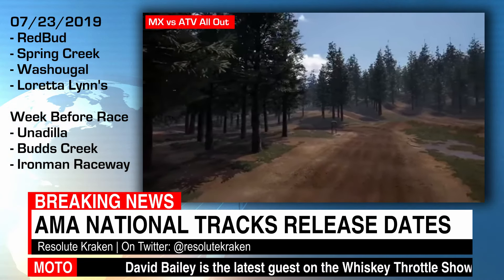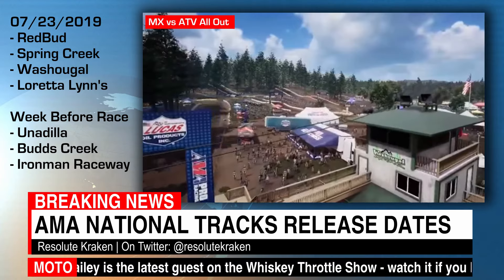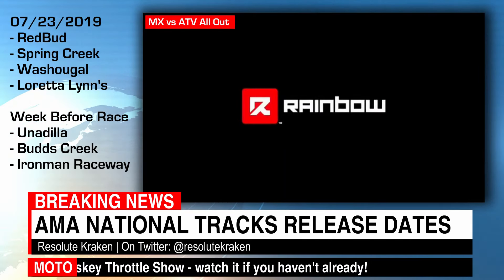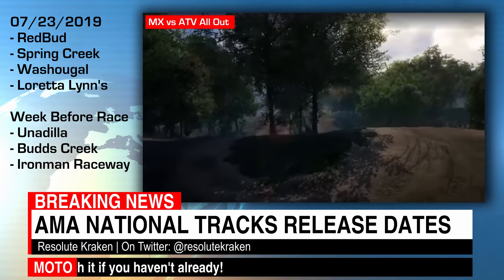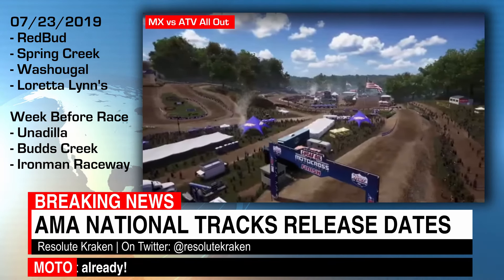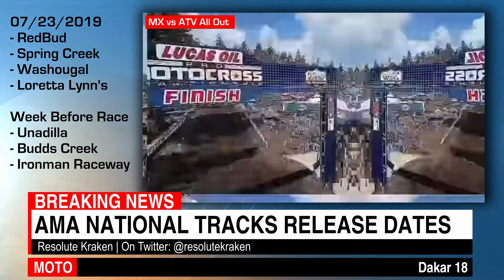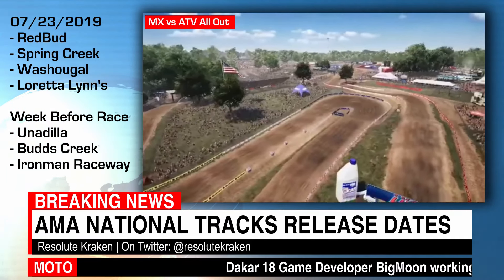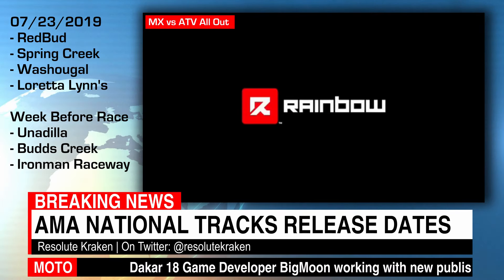Also not in the trailers, but we are also getting Unadilla, Bud's Creek, and Ironman Raceway, and those are going to come out one week before each of the nationals, each race individually, so keep an eye out on that. The new trailer they dropped does show each track has trackside objects.